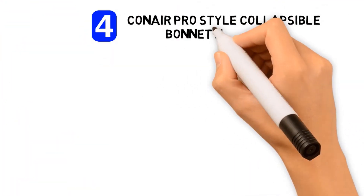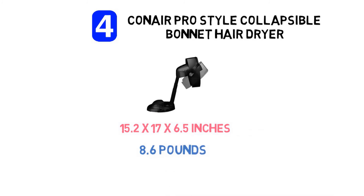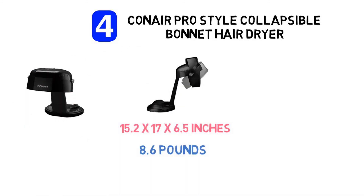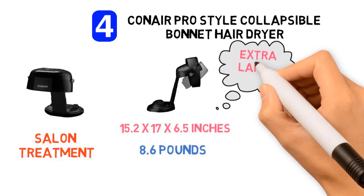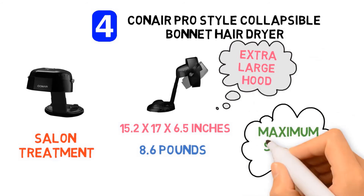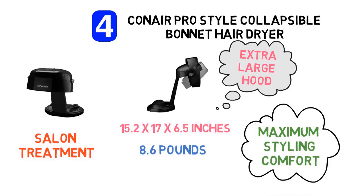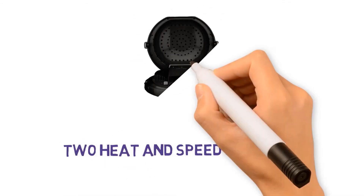At number 4, we have the Conair Pro-Style Collapsible Bonnet Hair Dryer. Dimensions of this product are 15.2 by 17 by 6.5 inches and it weighs 8.6 pounds. This powerful and practical mini dryer lets you have a professional salon treatment in the comfort of your home. It's perfect for deep conditioning or drying with roller sets, as its extra-large hood can accommodate even the jumbo rollers. Variable airflow settings provide maximum styling comfort, and the streamlined drying process allows even airflow distribution that gently surrounds the head. Two heat and speed settings let you customize the process to fit your needs.